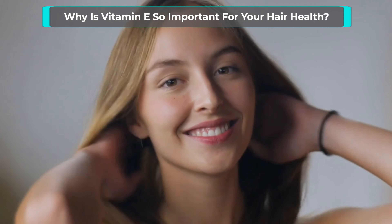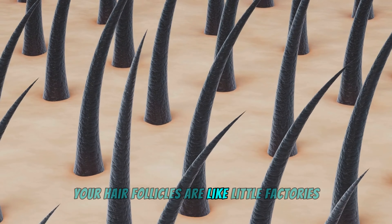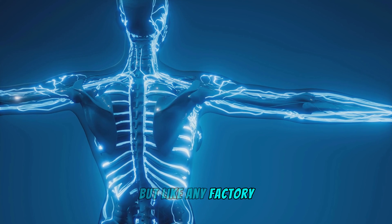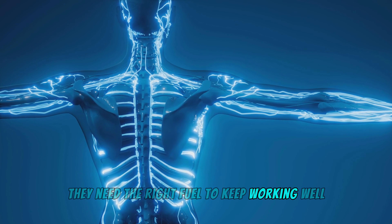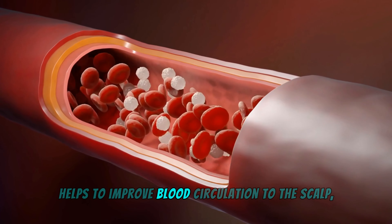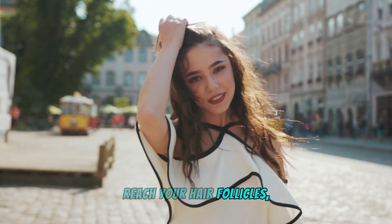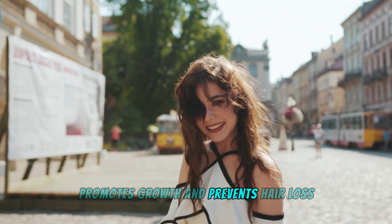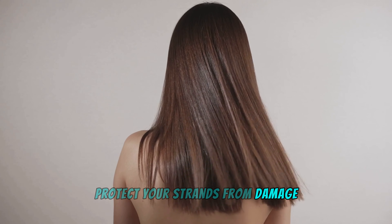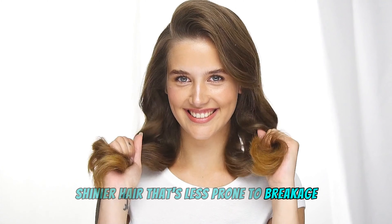Why is vitamin E so important for your hair health? Picture this: your hair follicles are like little factories that constantly produce new strands of hair. But like any factory, they need the right fuel to keep working well. Enter vitamin E. This nutrient helps improve blood circulation to the scalp, ensures essential nutrients reach your hair follicles, promotes growth, and prevents hair loss. Its antioxidant properties also protect your strands from damage caused by free radicals, so you can have stronger, shinier hair that's less prone to breakage.